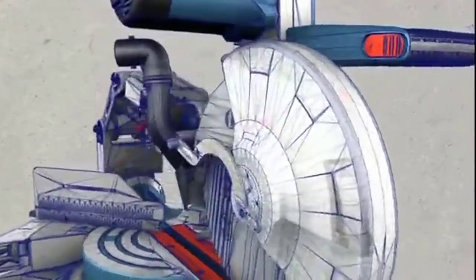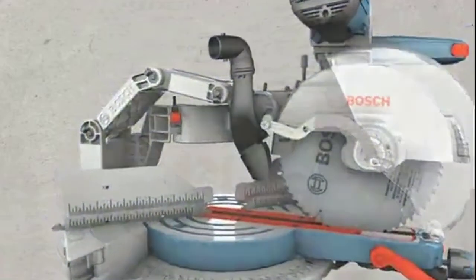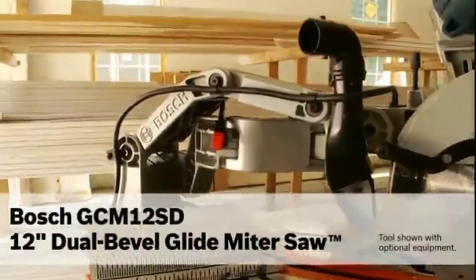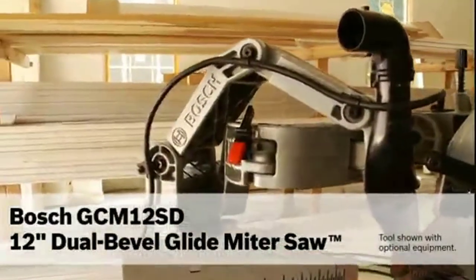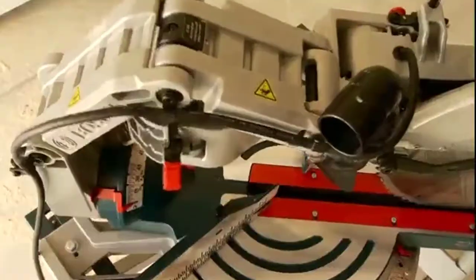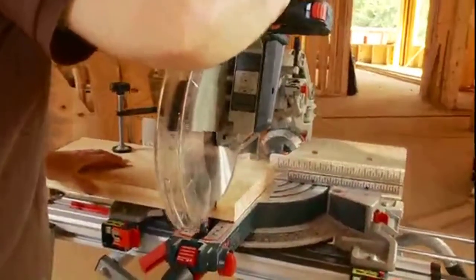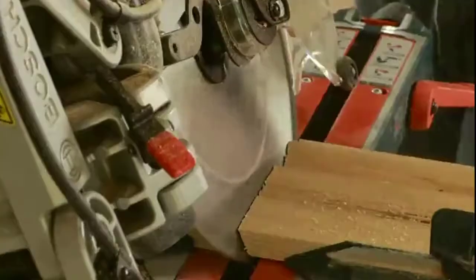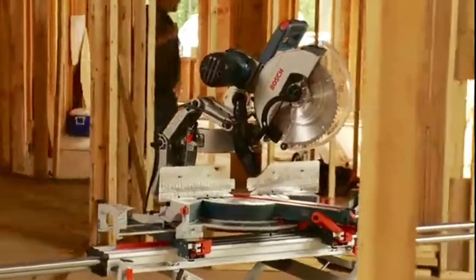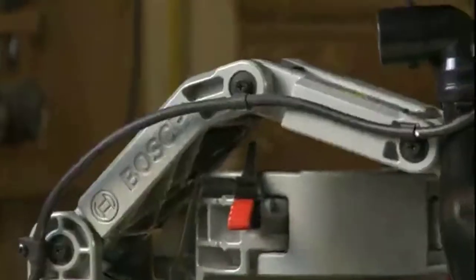Unrivaled durable precision, unparalleled smoothness, unquestionable breakthrough — introducing the 12-inch dual bevel axial glide miter saw from Bosch, another game-changing innovation from the leader in professional tools. The new axial glide miter saw is more than a new way to cross cut, bevel, and miter. It's an engineering breakthrough that delivers significant advantages over traditional miter saws.